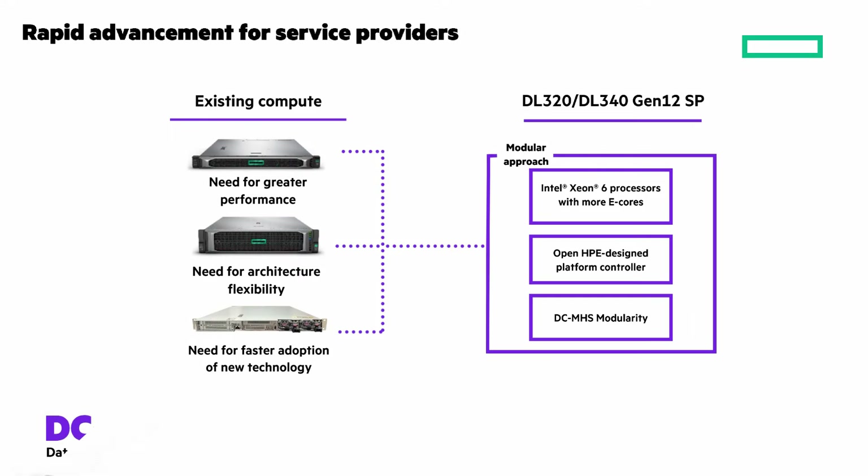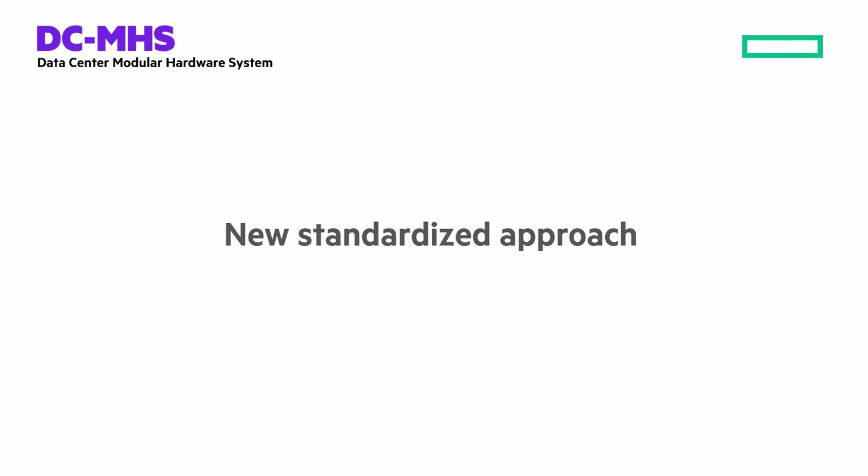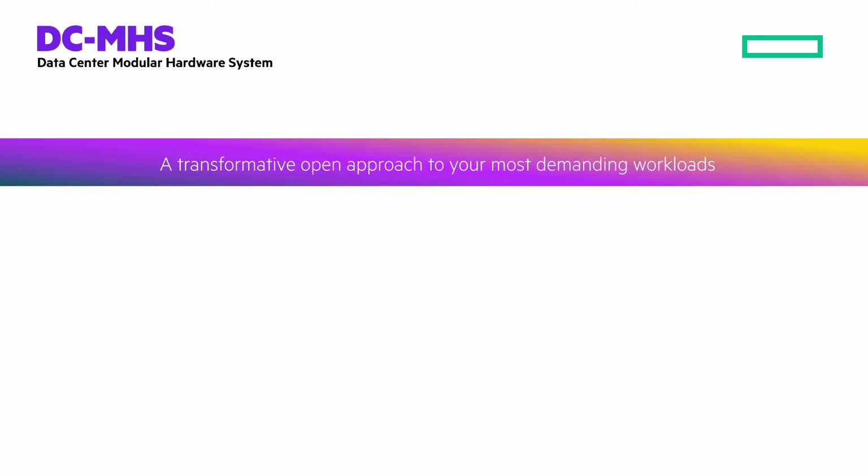What is DCMHS modularity? It's Data Center Modular Hardware System — a new standard approach to compute architecture that's better aligned between hardware demands and software stacks, delivering an integrated, familiar, and secure experience. It's a transformative open approach to your most demanding workloads.